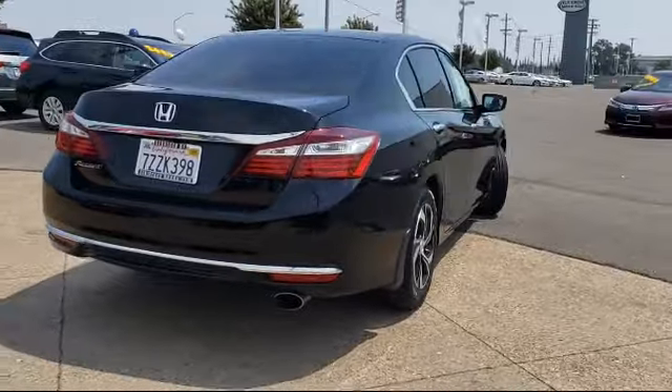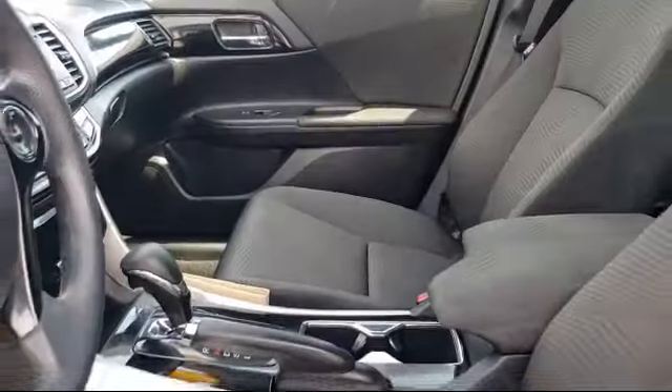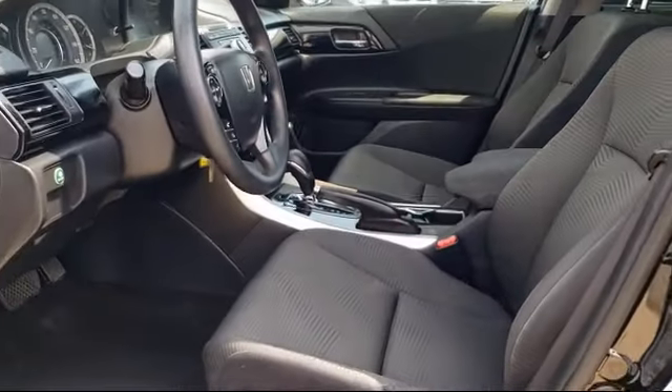It also features traction control, front dual zone AC, automatic temperature control, power windows, and has less than 60,000 miles on the odometer.